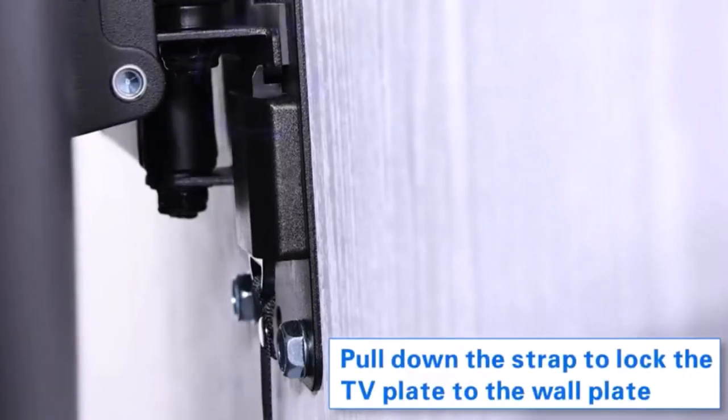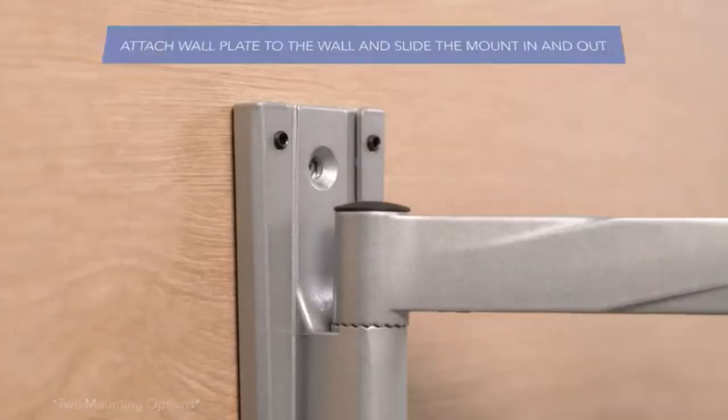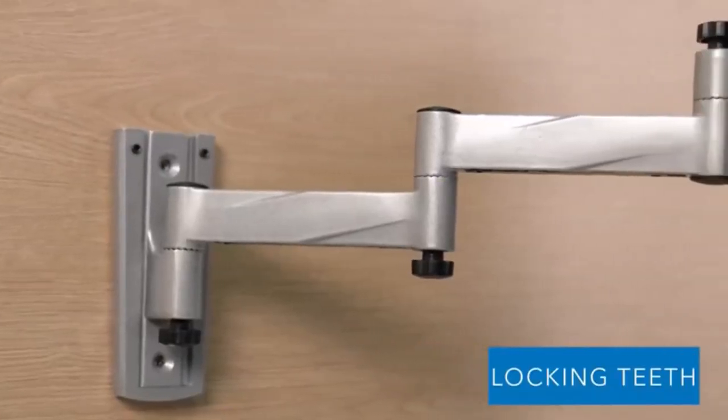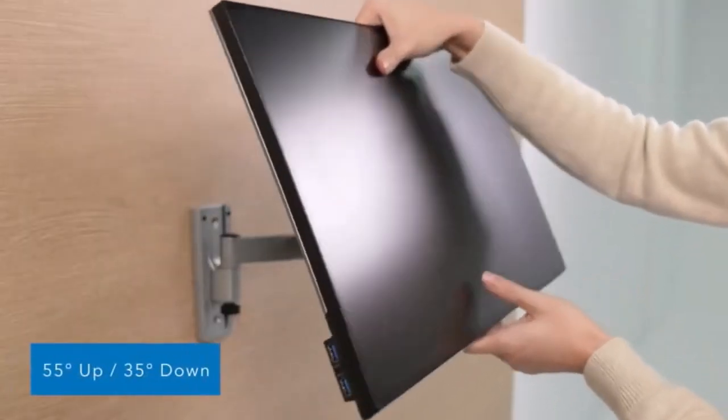Hey everyone! Welcome back to my channel, where I review the top products on Amazon, so that you can make an informed purchase decision. Today, I'm excited to share with you my top 5 picks for the best TV mounts for RV on Amazon.